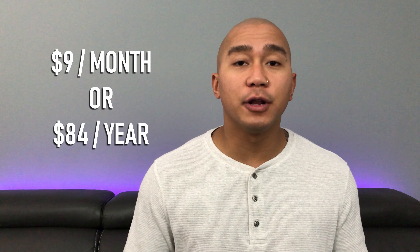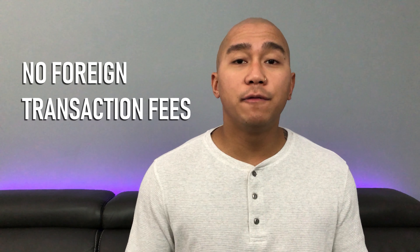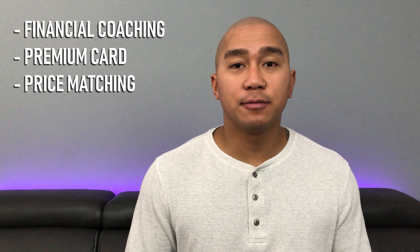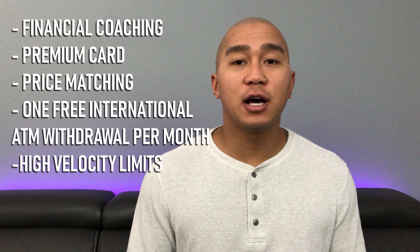There is one way around the foreign transaction fee: sign up for Coho Premium. For $9 a month or $84 a year, you get extra features including no foreign transaction fees, 2% cash back on groceries, eating, drinking, transportation, and gas, free financial coaching, a premium card design, price matching, one free international ATM withdrawal per month, and higher velocity limits.